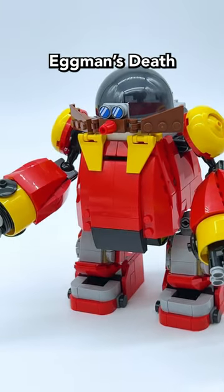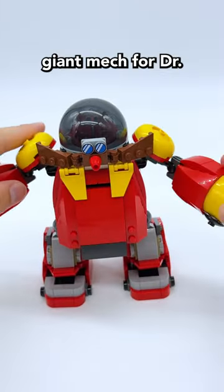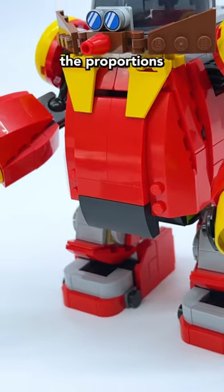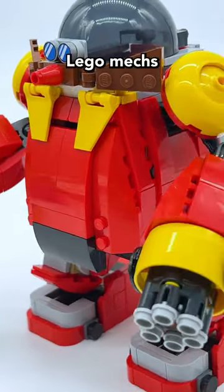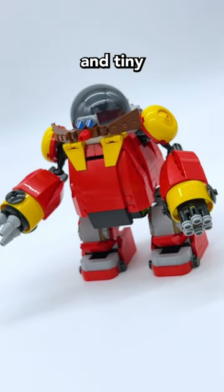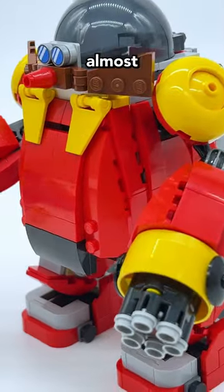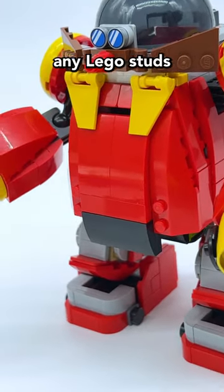The main build of this set is, of course, Dr. Eggman's Death Egg Robot, which is a giant mech for Dr. Robotnik. This is one of the most unique LEGO mechs I've built in a long time because the proportions are just so different to typical LEGO mechs. It's got a very large torso and tiny little stubby legs. The mech also has a very cartoony look to it — you can see it's almost entirely smooth all over, and there's hardly any LEGO studs showing.